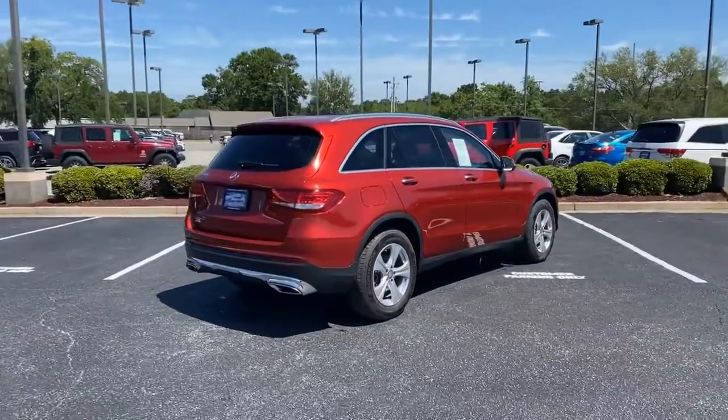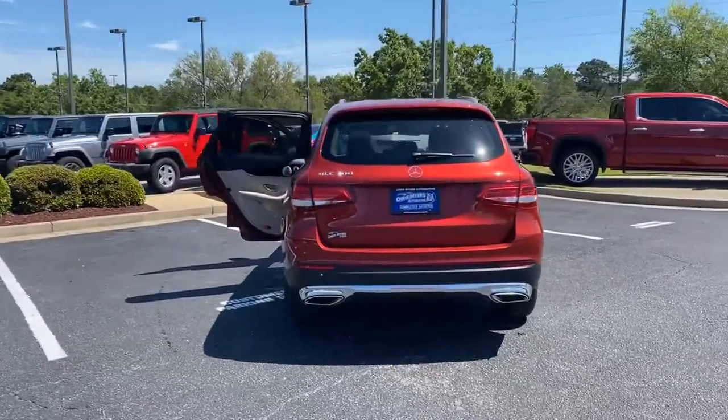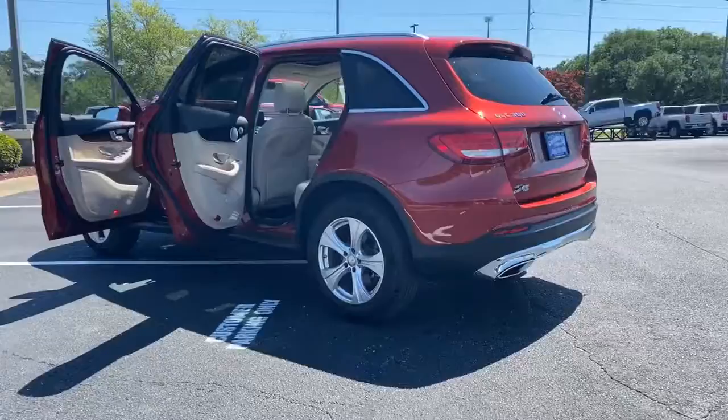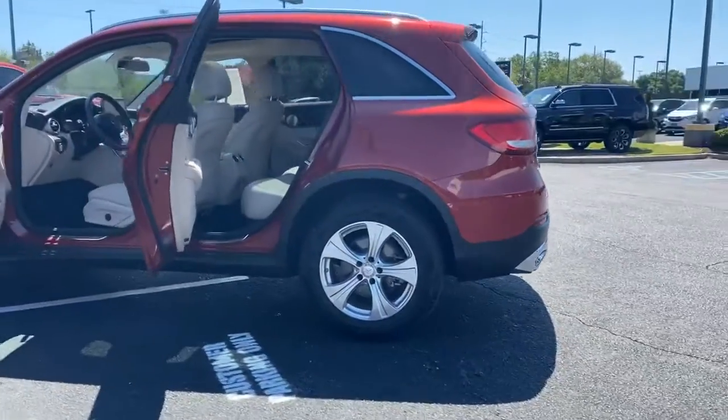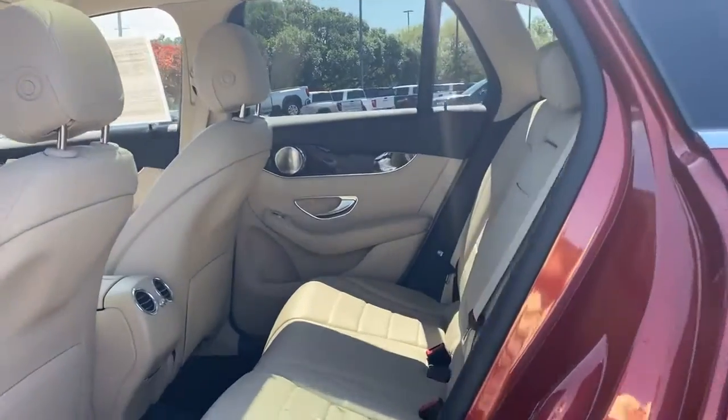A 241-horsepower turbocharged 2.0-liter 4-cylinder engine is paired to a 9-speed automatic transmission and gets 273 ft-lbs of torque. Comfortably seating up to 5 passengers, the GLC is spacious with a richly-trimmed interior.